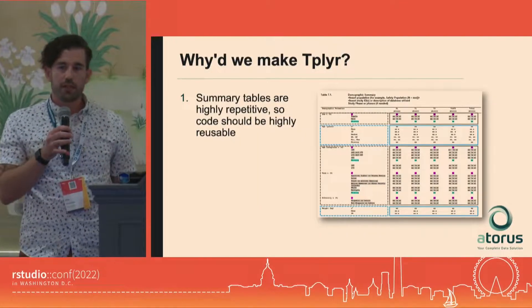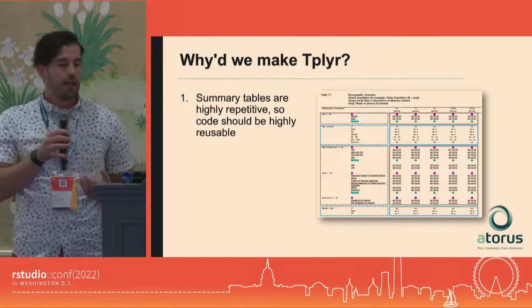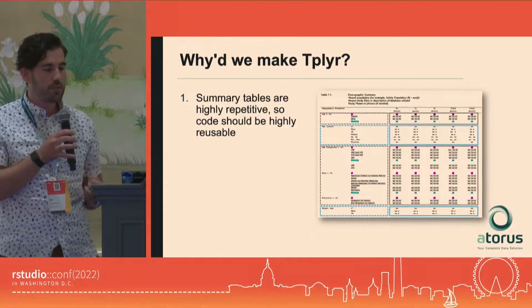The first principle of why we made tplyr is that summary tables are highly repetitive, so your code should be highly reusable. You want to operate like a factory — you're putting out maybe 300 tables for a single trial. So you need to get through that volume quickly, and you really want to be able to reuse that code.